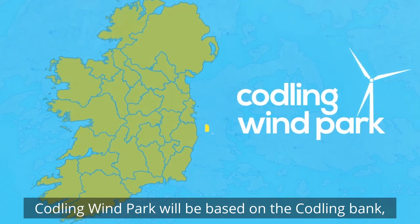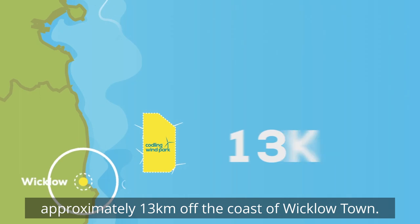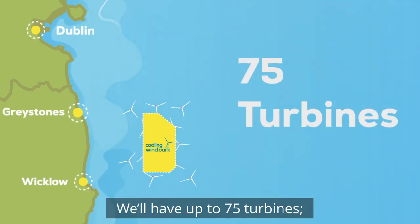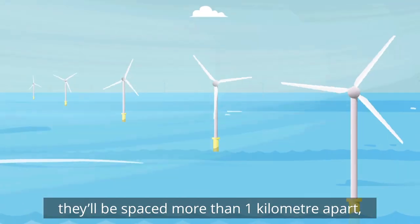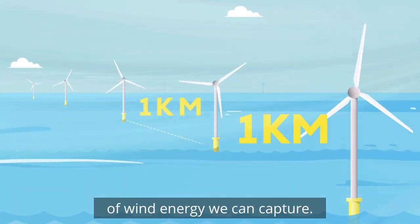Codling Wind Park will be based on the Codling Bank, approximately 13 km off the coast of Wicklow. We will have up to 75 turbines. They will be spaced more than a kilometer apart, and this is to optimize the amount of wind energy that we can capture.